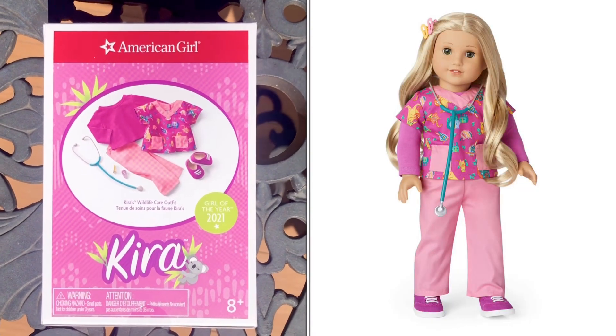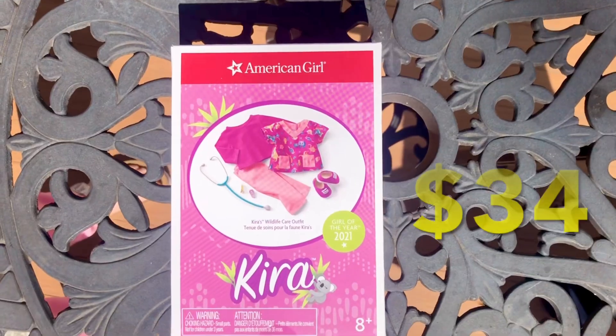This is a photo from the American Girl website. It retails at $34.